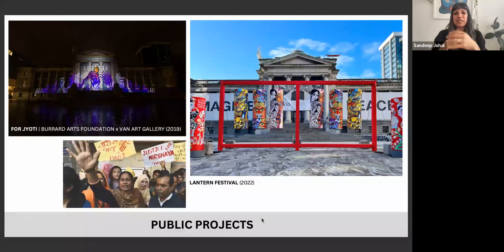I also do public projects. It's really important for me to have work in public space because I think access is very important — everyone should have access to art, and the way art can activate and elevate these spaces is pretty incredible.